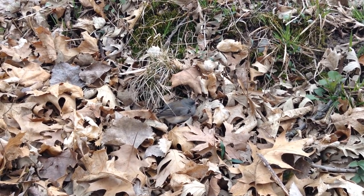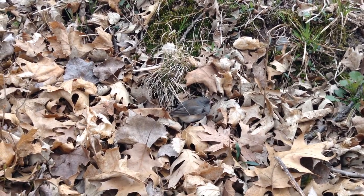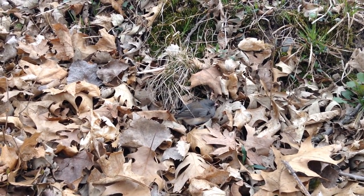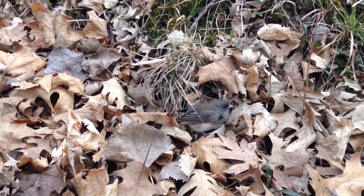This little guy's got a broken wing. I don't think I can really help him. Poor little bird.